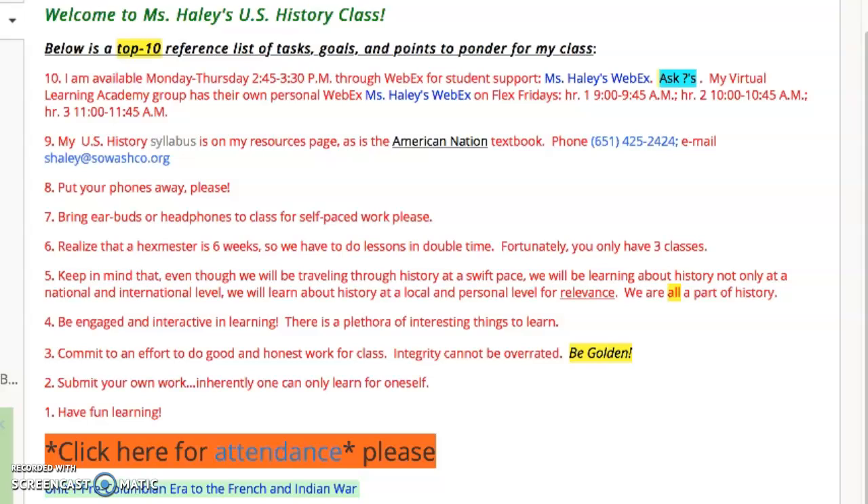On the daily page I've put together on Schoology — September 14th is today — students should go in and click for attendance on a daily basis. Even if they're in class, it is helpful to me for students to click the attendance.